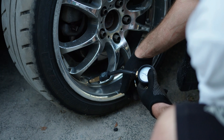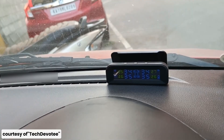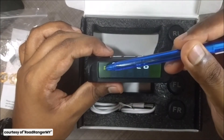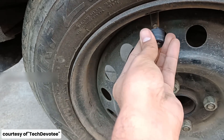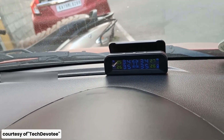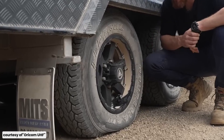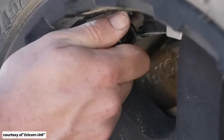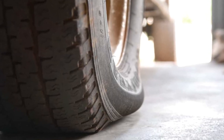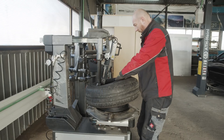First up, let's talk about tire pressure. Many drivers rely on their car's tire pressure monitoring system, or TPMS, to tell them when their tires need air. But here's the thing: TPMS only kicks in when your tire pressure is 25% below the recommended level. That's like waiting until your gas tank is almost empty before filling up. By the time TPMS warns you, your tires are already underinflated, which can lead to poor handling, reduced fuel efficiency, and even tire failure.